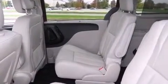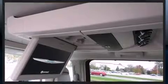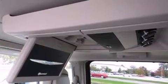Chrysler prioritized fit and finish as evidenced by delay-off headlights, a built-in garage door transmitter, a blind spot monitoring system, heated front and rear seats, and voice activated navigation.